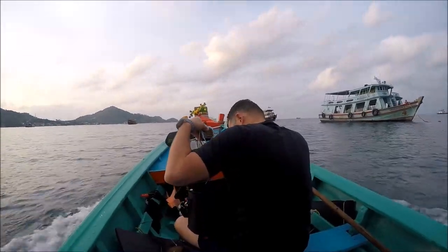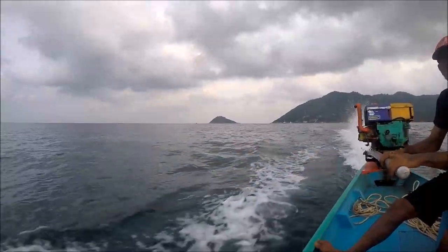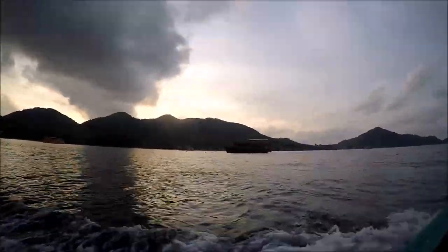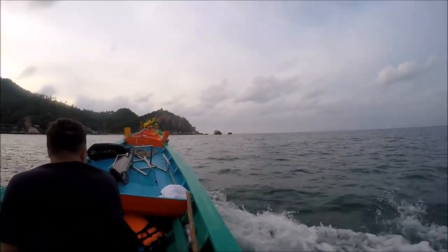We headed out at dawn, although it's 30 degrees already and very, very humid. It's great to be on the water that early. I was looking forward to getting in since I've not been spearfishing for about four months and was really looking forward to trying to shoot some slightly different species.